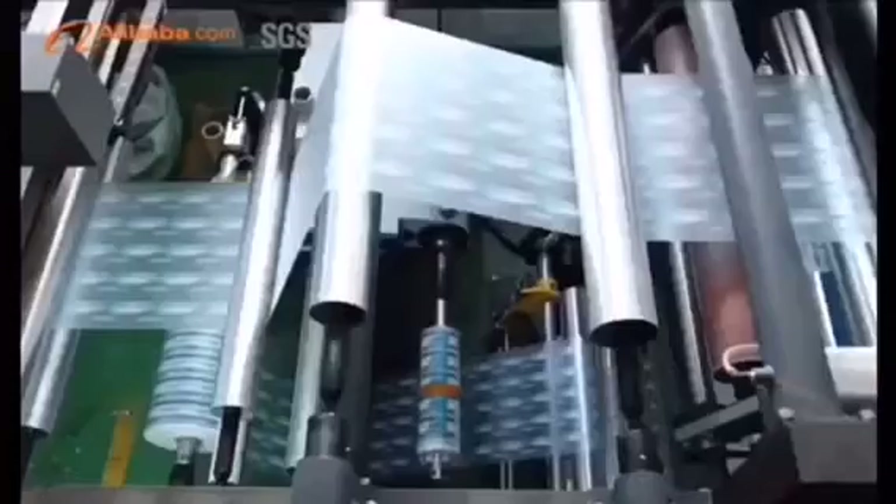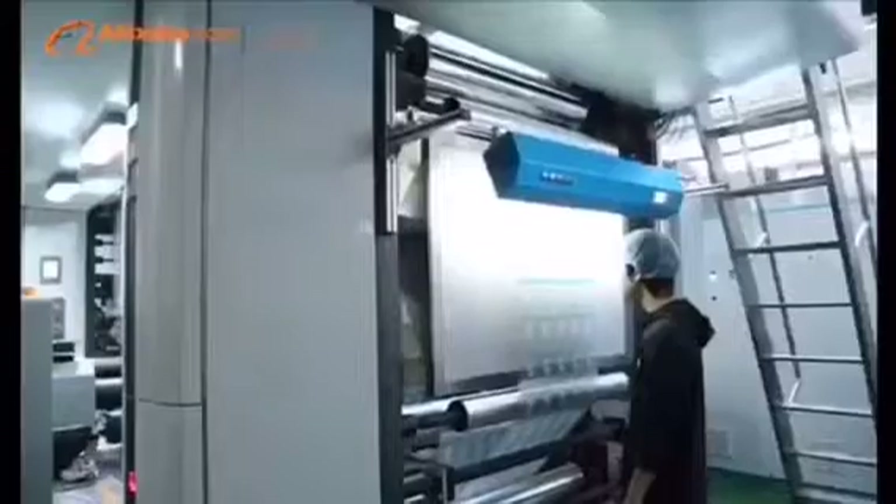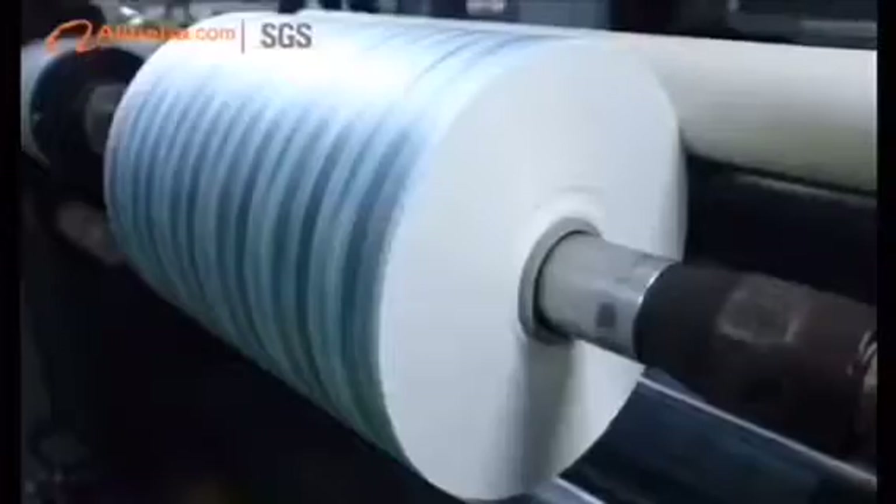Six cutting and lamination machines, which can laminate three layers at a time. 12 full automatic bag-making machines.